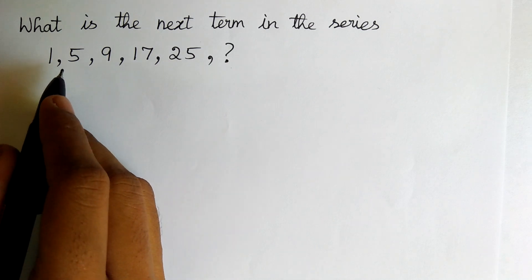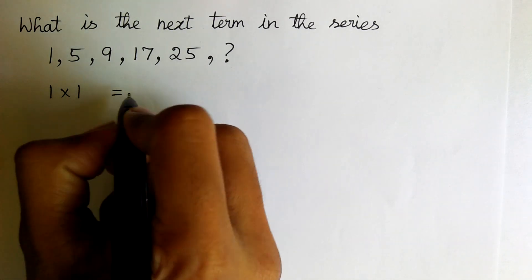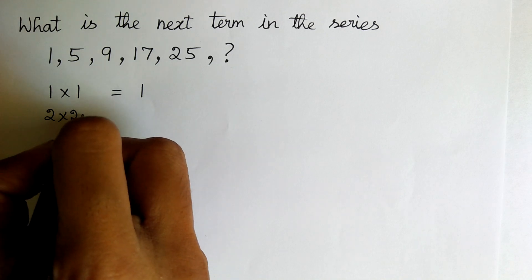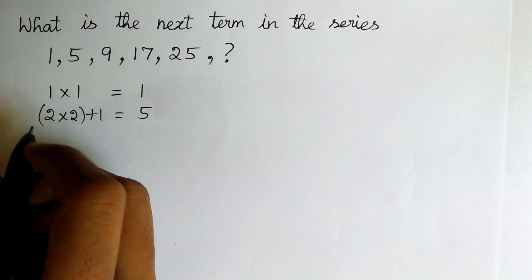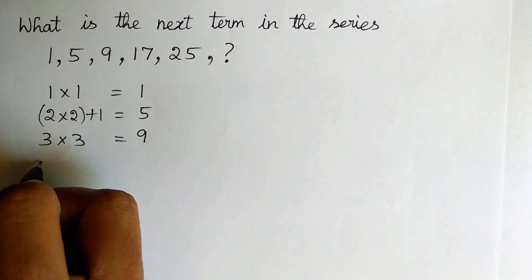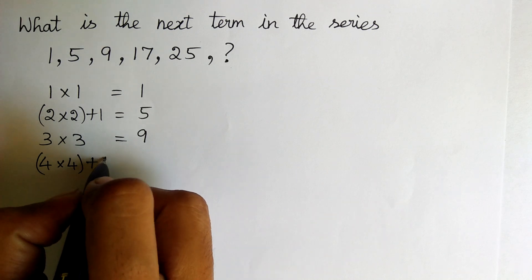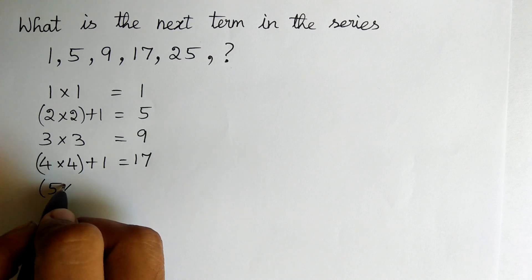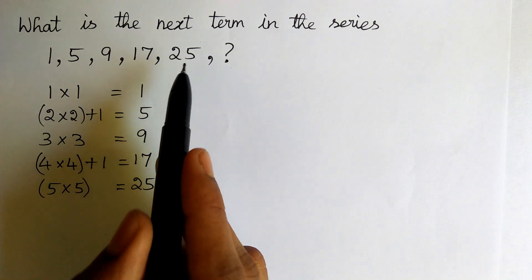I have interpreted this series as: 1 into 1 is equal to 1. 2 into 2 is equal to 4, plus 1 is equal to 5. Likewise, 3 into 3 is equal to 9, and 4 into 4 is 16, plus 1 is equal to 17. 5 into 5 is equal to 25. Yes, we got the series.